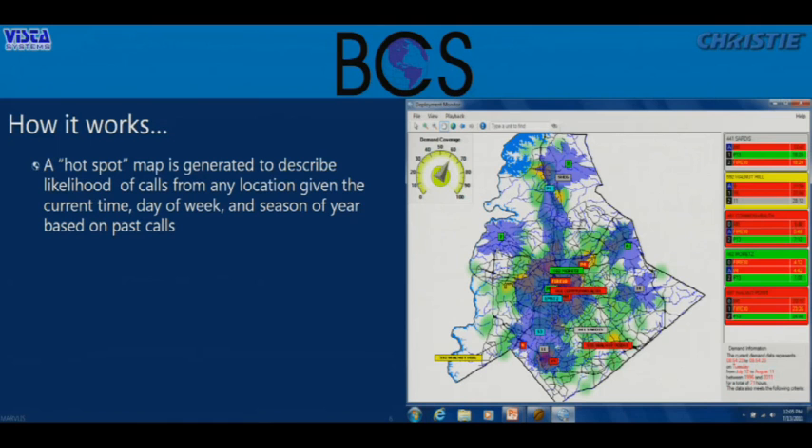As vehicles move around, you're seeing response zones move and being recalculated. Where is that 7-minute, 59-second response zone around each vehicle? As long as I have blue service covering those high-demand areas, I know I'll be able to respond to incidents when they come in. This is what I mean by high performance — making sure we have the right resources in the right place at the right time.